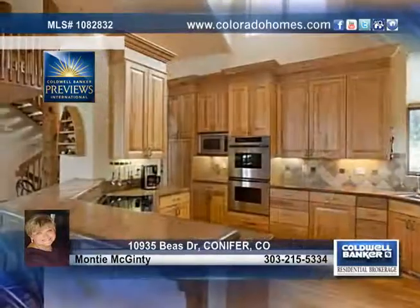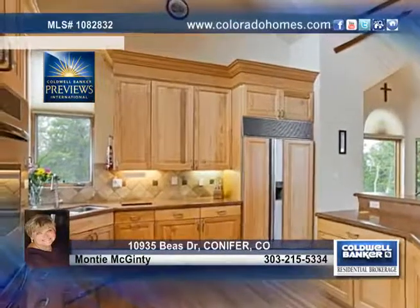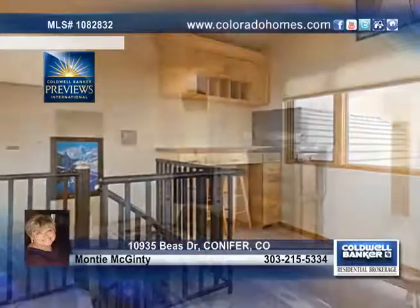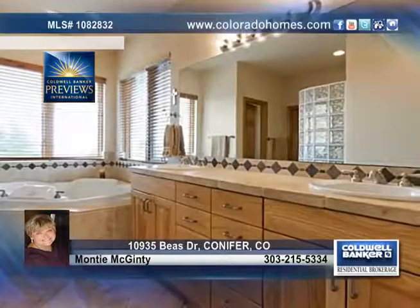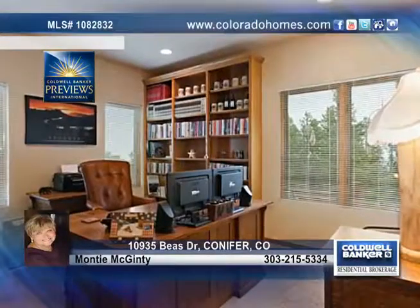The eating area is surrounded by windows and flows gracefully into the kitchen where you'll find slab granite counters, 46-inch cabinets, a sub-zero refrigerator, and more. The home offers four bedrooms and four baths, including a wonderful master suite with a fireplace and a six-piece bath with a heated jacuzzi and a steam shower.